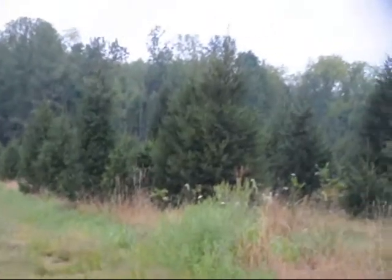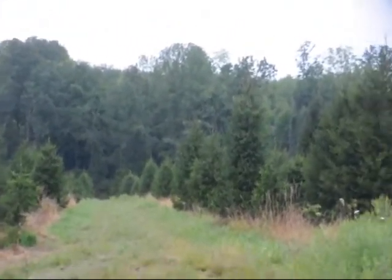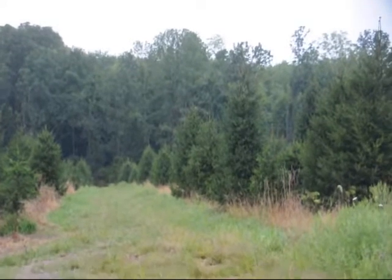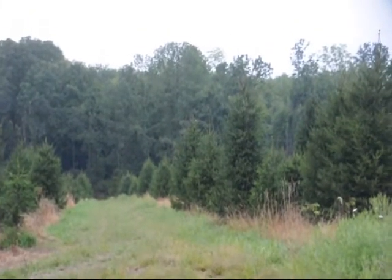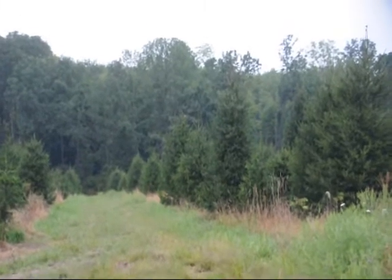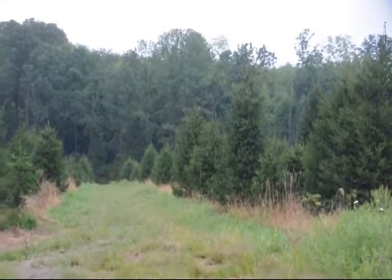Our hunting program for this year is: if you want to hunt for the day, you bring us a six by six by twelve foot locust, cedar, or pressure treated fence post. If you get a deer, if you're deer hunting, you get three free days.